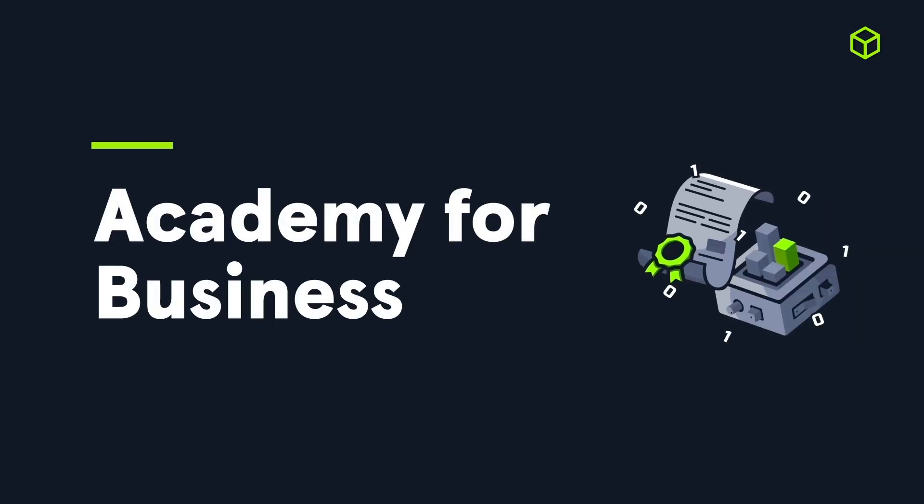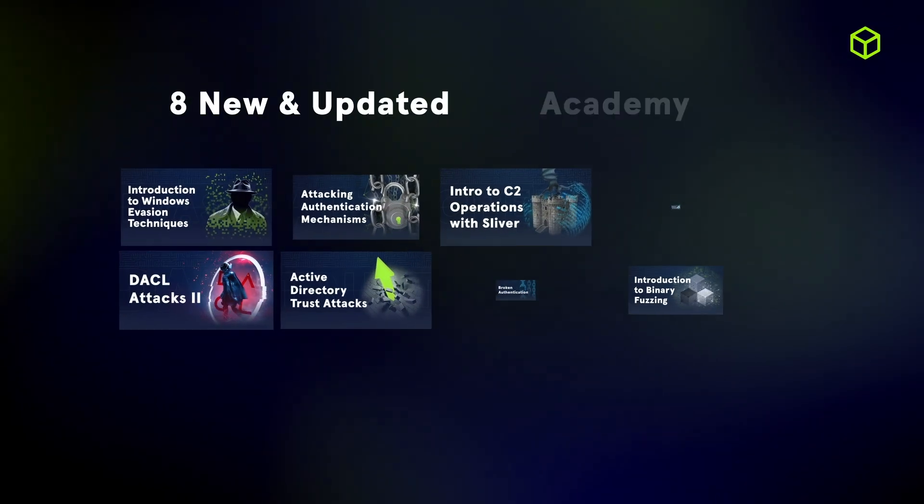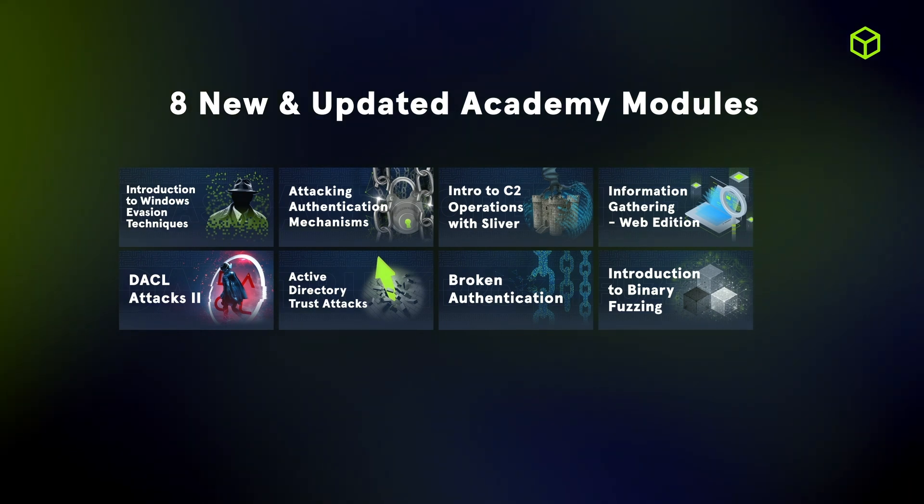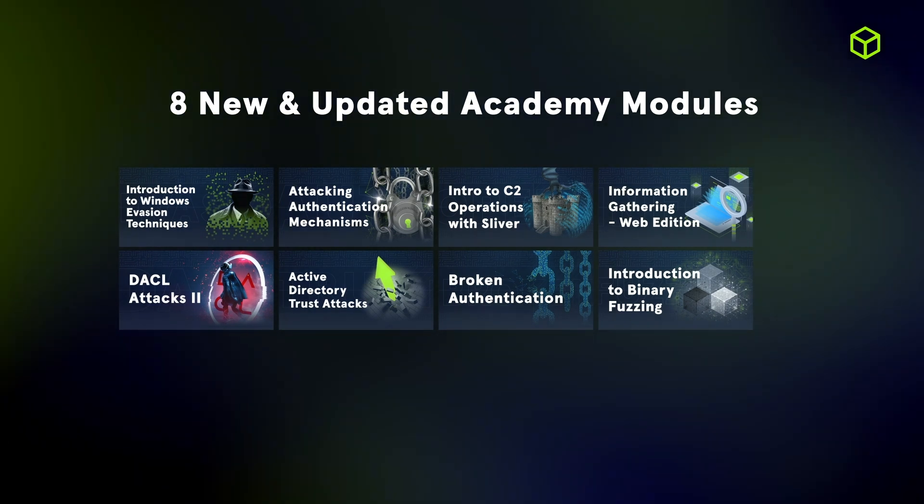Continuing with Hack the Box Academy for Business, here you will find an ever-expanding library of learning courses and specialization paths leading to industry certifications. We released eight brand new and updated learning modules with a greater focus on Active Directory, exploring tools, attacks, and techniques, and strategies within corporate Active Directory environments.